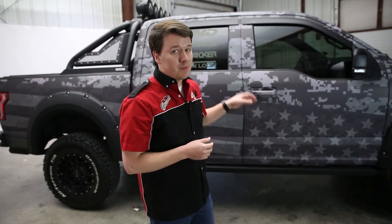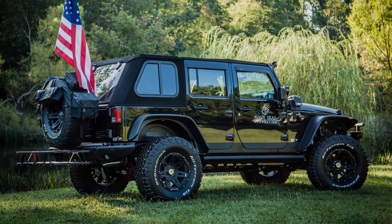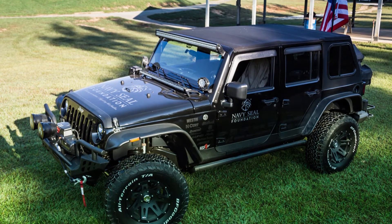Now this isn't our only SEMA success. Back in 2015, if you remember, we also did our NSF-1 Project Jeep, which is benefiting the Navy Seal Foundation, and that was also a huge hit for the crowd.